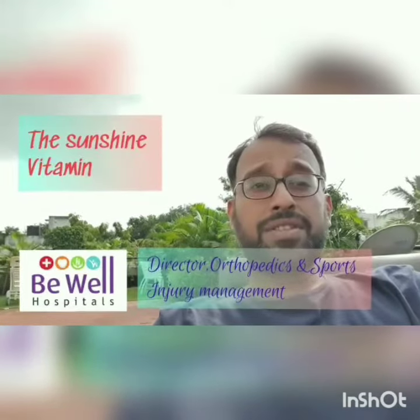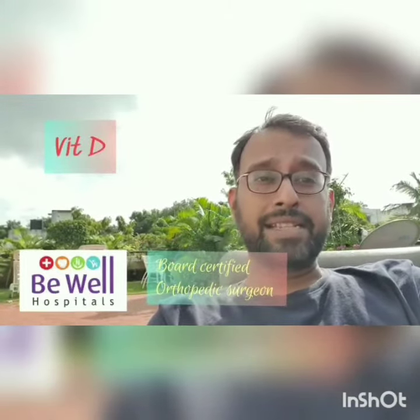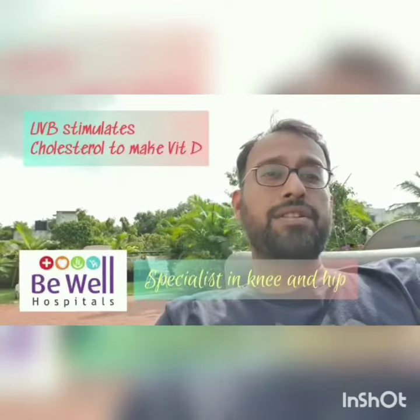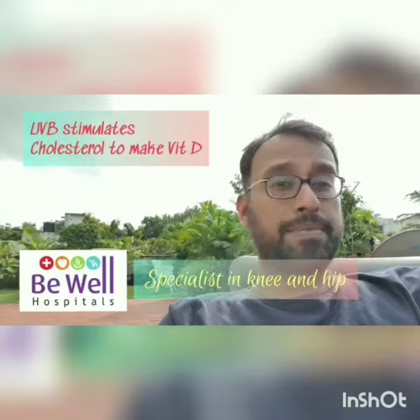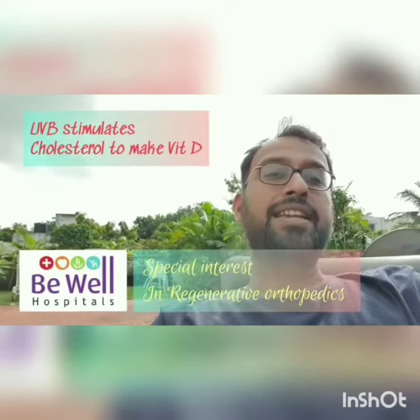When sun strikes your skin — sun has a spectrum of rays — the ultraviolet B rays work on the cholesterol and create enough energy to transform the cholesterol into Vitamin D. The transformation of cholesterol to Vitamin D takes a few steps, but sunshine ultraviolet B is what activates it.